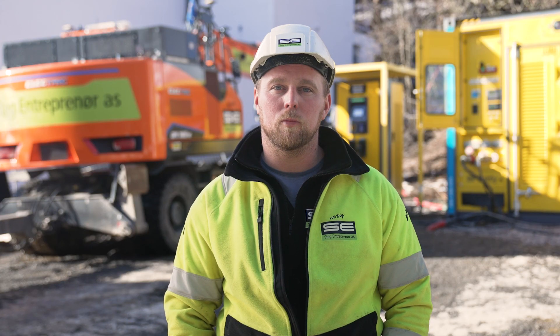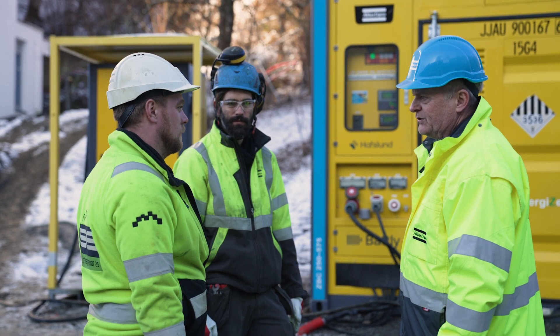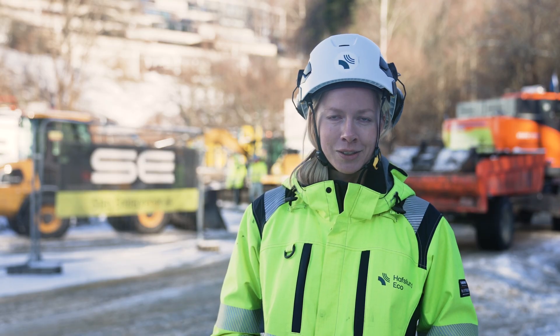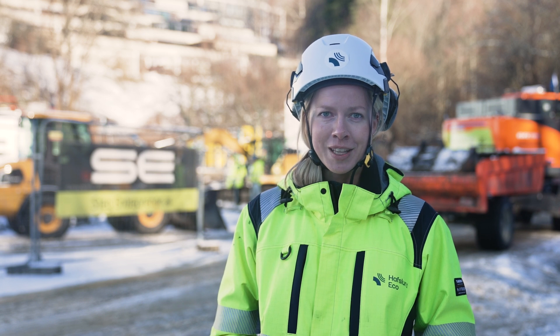Having an Atlas Copco energy storage system on-site gives us major energy and economic savings from day one. It helps you to save energy and money. Renewable energies and practical cutting-edge solutions like energy storage systems play a crucial role in this new reality.